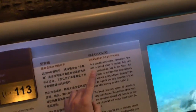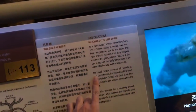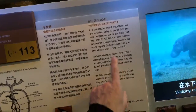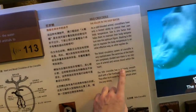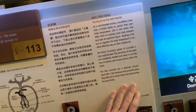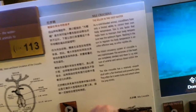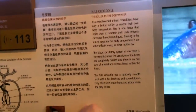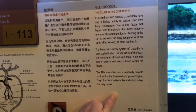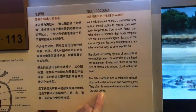Nile crocodiles — cold-blooded animal. Crocodilians have unlimited ability to control their body temperature. Their blood circulatory system is very sophisticated; the ventricles of the heart are completely divided with no mixture of arterial and venous blood within the heart. The Nile croc has a relatively smooth skull and flat forehead and powerful jaws; it often lines water holes and attacks when prey drinks.